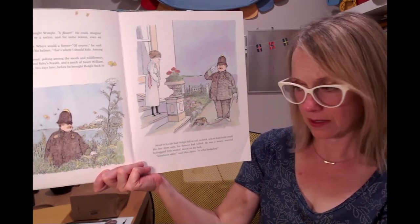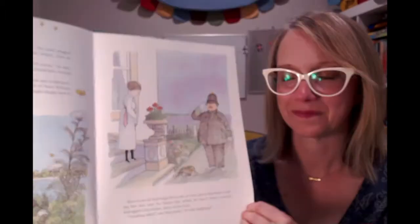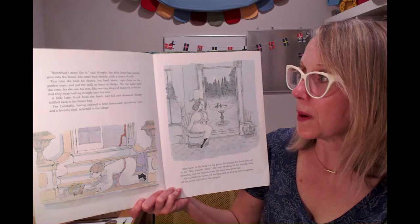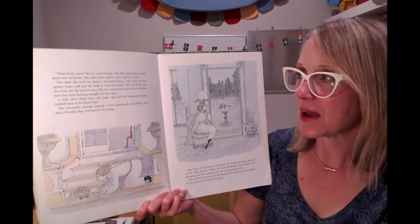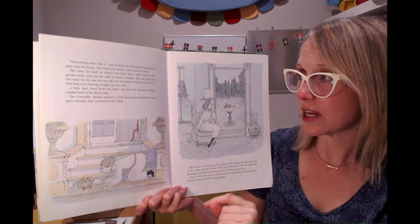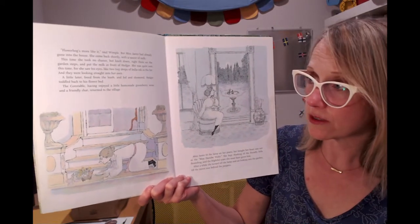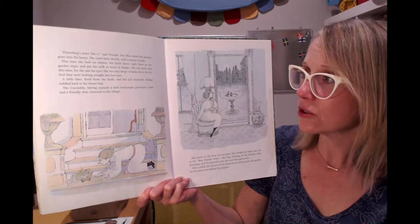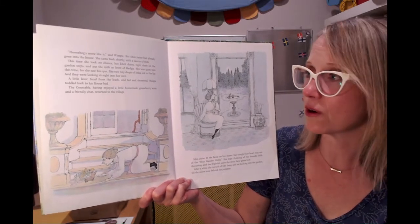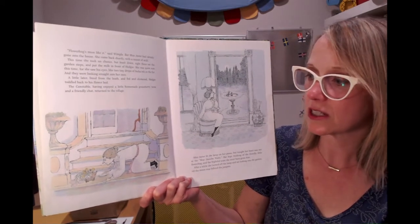"Goodness sakes," said Miss Jaster. "It's the hedgehog!" "Flower hog is more like it," said Wimple. But Miss Jaster had already gone into the house. She came back shortly with a saucer of milk. This time she took no chance, but knelt down right there on the garden steps and put the milk in front of Hedgy. She was quite sure this time, for she saw his little eyes — like two tiny drops of India ink in his fur — looking straight into her own. A little later, freed from the leash and fed and showered, Hedgy toddled back to his flower bed.